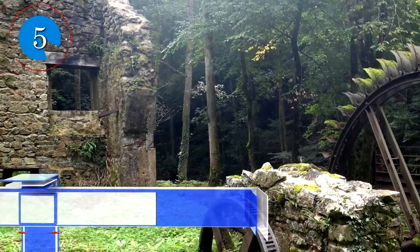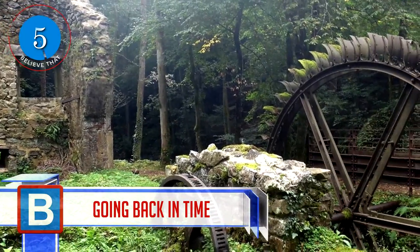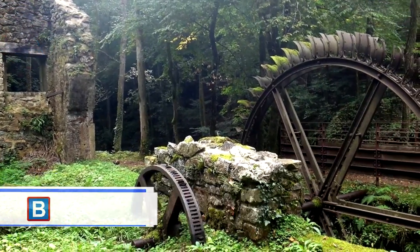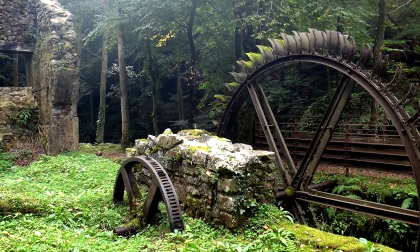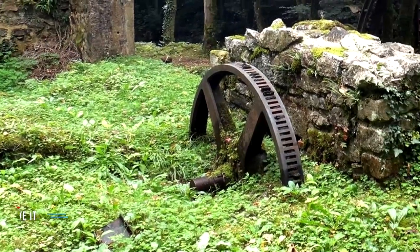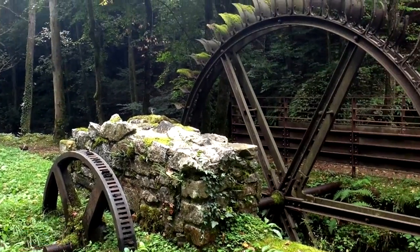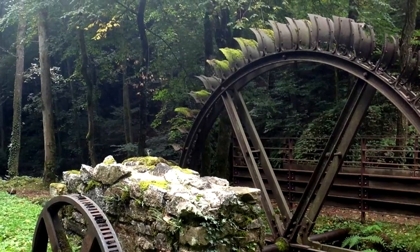Number 5: This blade mill in France feels like a step back in time. Not much is given about this exact blade mill, but the sharpening of blades, scythes, sickles, knives, and swords would have taken place there. Apparently many grinders died very young due to grinder's disease, which is a lung disease most likely caused by inhaling dust when grinding took place.